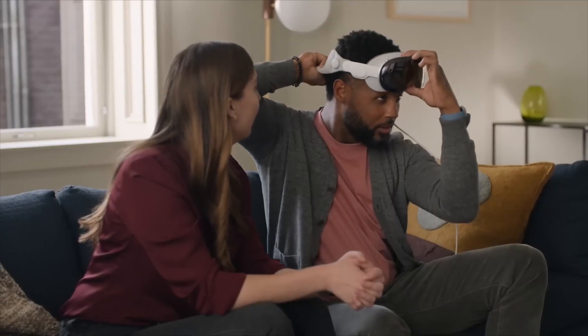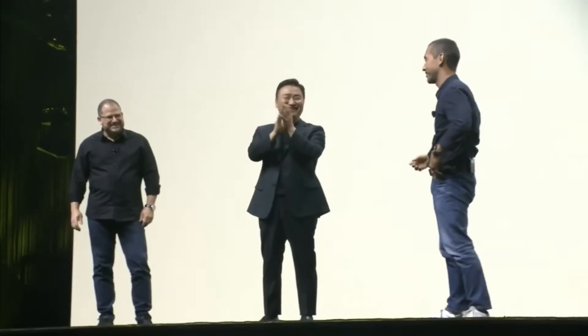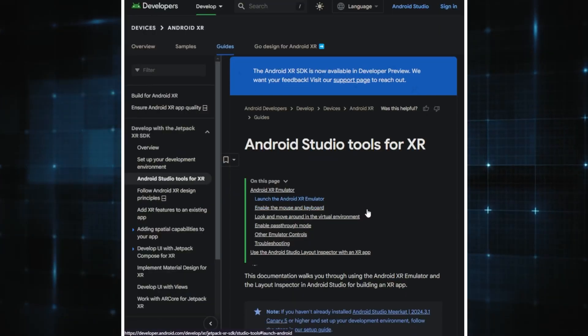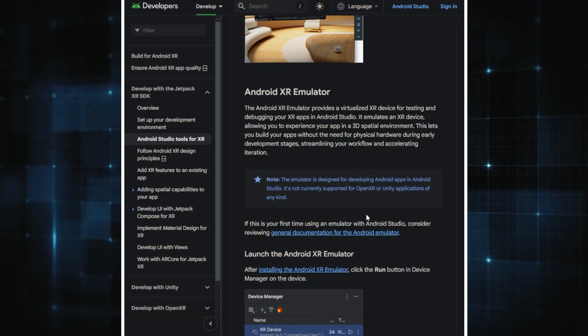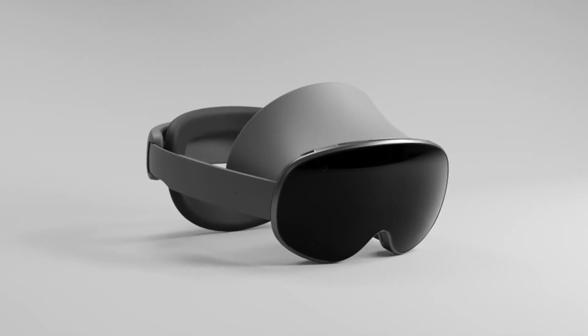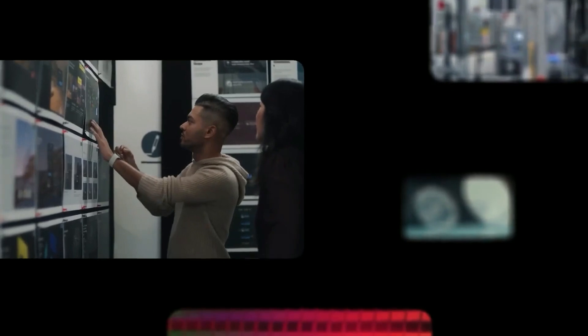None of this would have been possible without collaboration. Google has been working closely with Samsung and Qualcomm for years to bring this vision to life. Each company brings its unique strengths to the table, and the result is a platform that's not just powerful, but also ready to use right now. Building Android XR wasn't something Google did on its own — it took a massive team effort, bringing together people from software, hardware, and design.